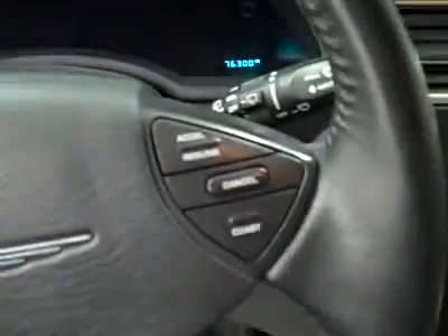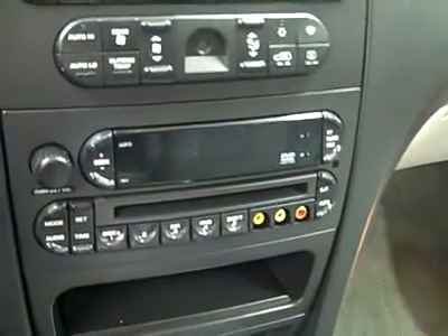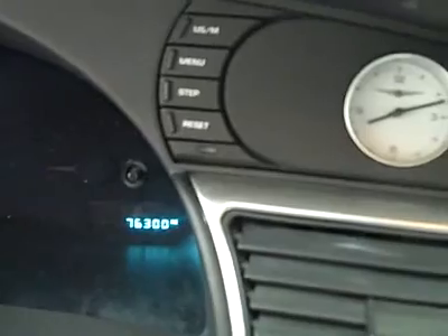Hopping up front, some features: you get cruise and audio controls on the wheel, center console and shifter, CD player and radio, climate controls, and HomeLink up above. Headliner's in good shape. There are side curtain airbags. And you can see that there are 76,300 miles exactly.